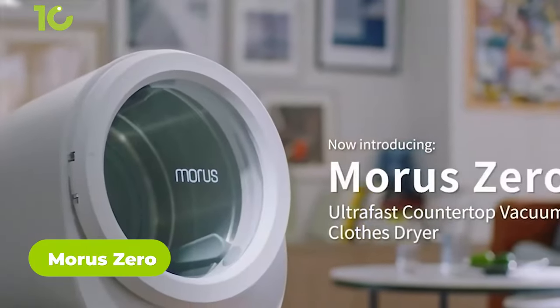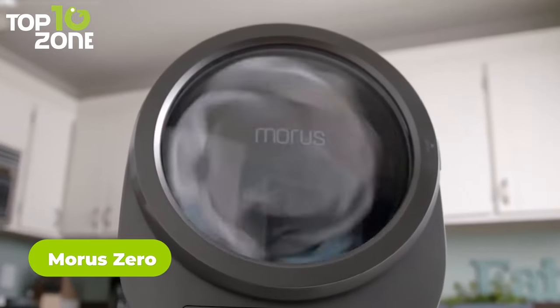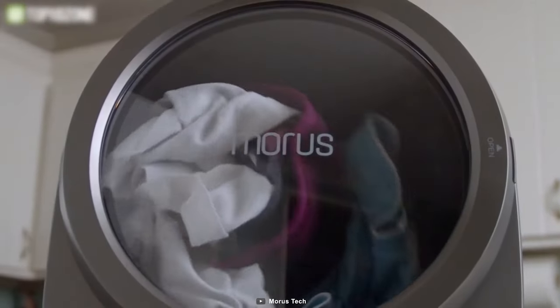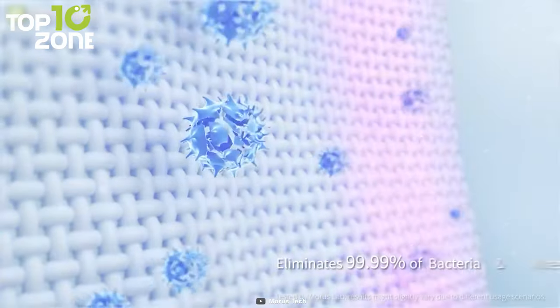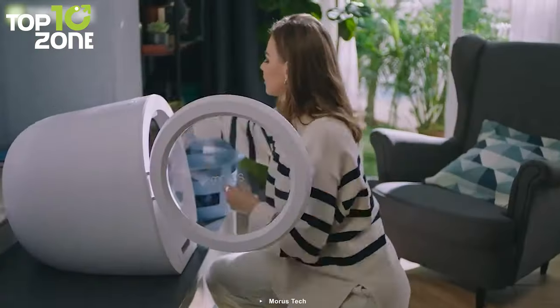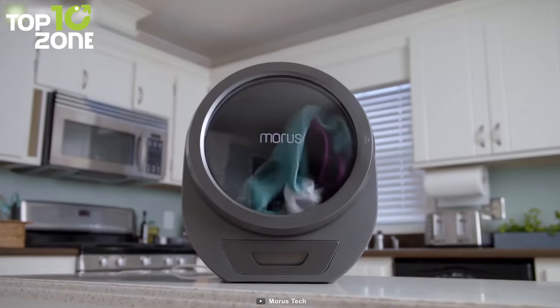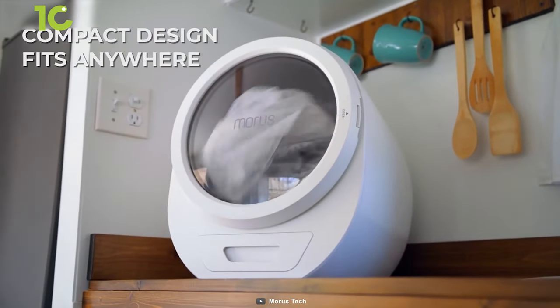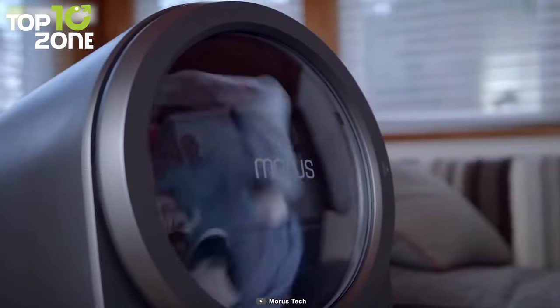The Morris Zero is an ultra-fast countertop tumble dryer that dries clothes in just 15 minutes. This dryer uses heat and lowers the air pressure inside to dry up your clothing while consuming less energy. It has UV sterilization built-in that effectively eliminates bacteria, so it not only makes your clothes dry but also keeps them germ-free. All you need to do is just press the start button, sit back, relax, and let Morris Zero do the rest. It's also compact, so you can use it on your countertop and move it around freely as it has no pipes or other traditional installations.